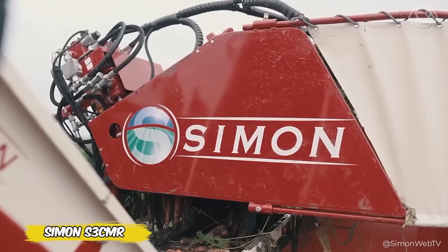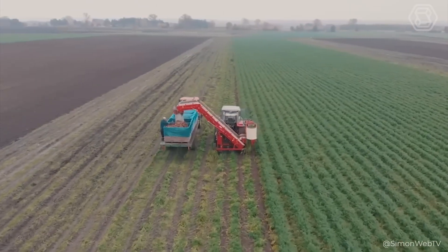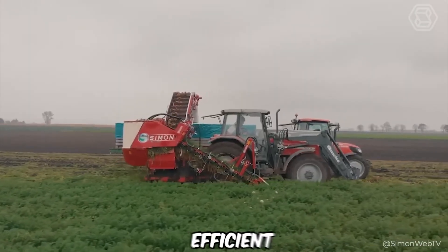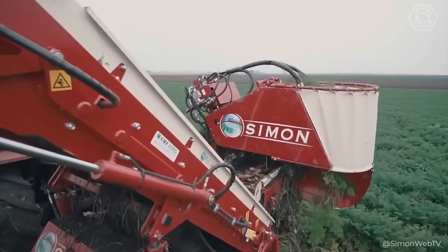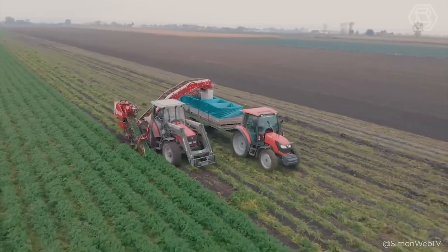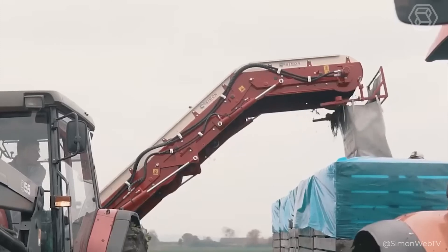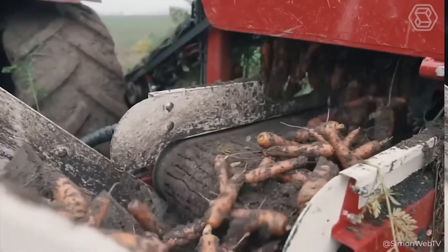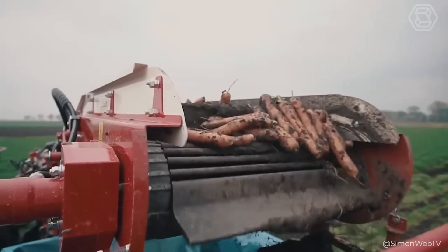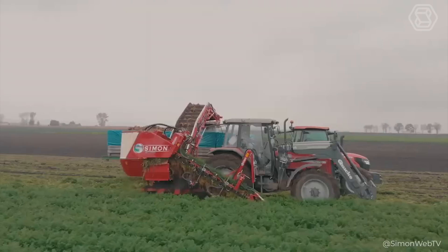The Simon S3 CMR is not just a combine, but your partner in carrot and beet harvesting. This single-row wonder transforms the harvesting process, making it fast, efficient, and incredibly gentle. Thanks to clever digging and picking technology next to a moving vehicle, Simon ensures minimal losses and maximum crop preservation. Its secret lies in innovative peelers which gently remove the hull without damaging the root crops. Adding a central lubrication system or a debris sorter can provide even greater efficiency.